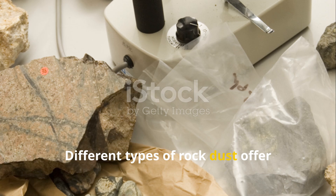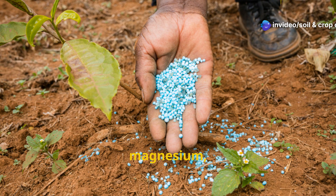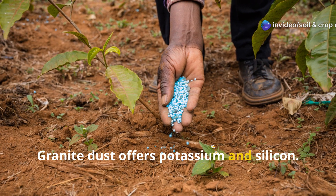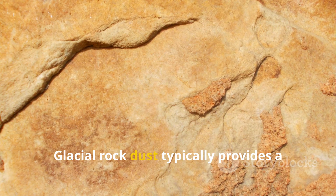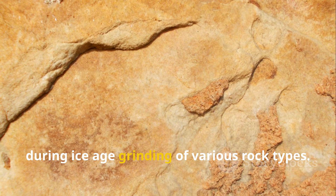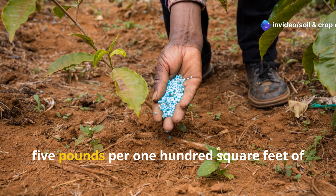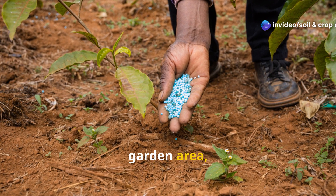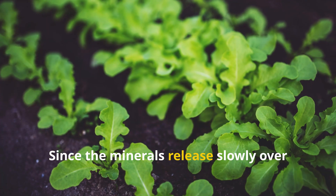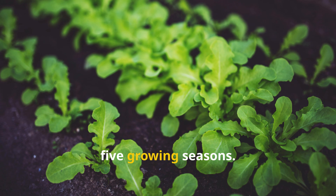Different types of rock dust offer different mineral profiles. Basalt dust excels at providing calcium, magnesium, iron, and manganese. Granite dust offers potassium and silicon. Glacial rock dust typically provides a broad spectrum of minerals deposited during ice age grinding of various rock types. Apply rock dust at approximately 2 to 5 pounds per 100 square feet of garden area, mixing it into the top few inches of soil. Since the minerals release slowly over several years, a single application can last 3 to 5 growing seasons.